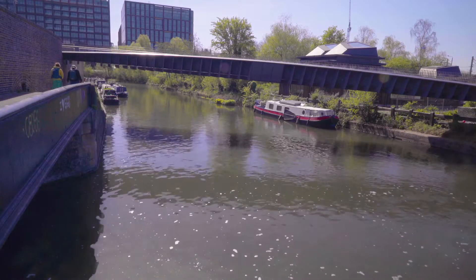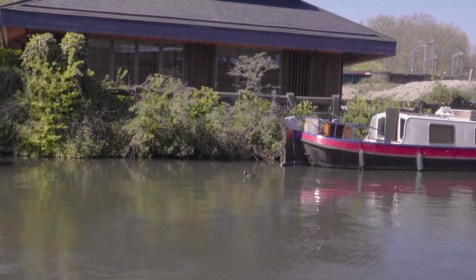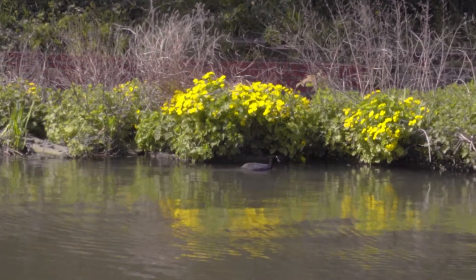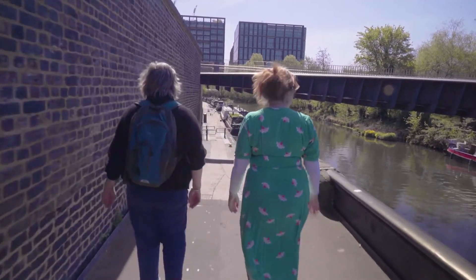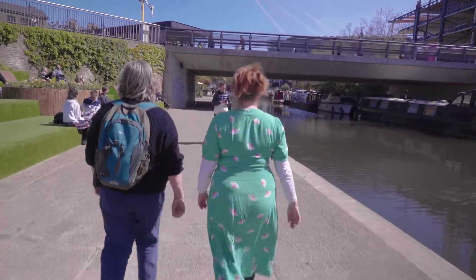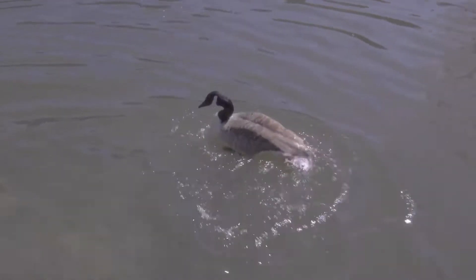I hope we've been able to show you some of the wonders of nature at King's Cross along the canal. There's so much to notice in the natural world as long as you just take the time to slow down, breathe deeply, and notice small things that you don't normally see.